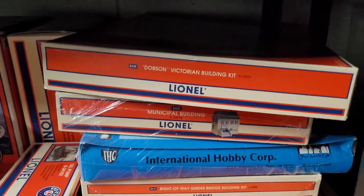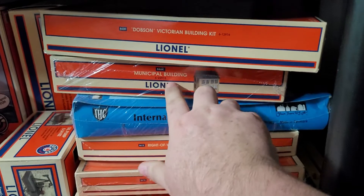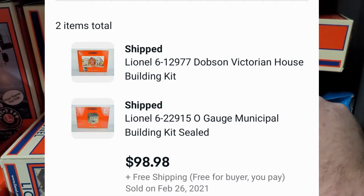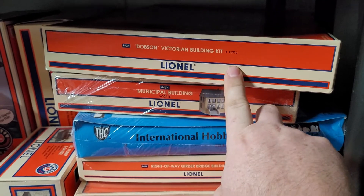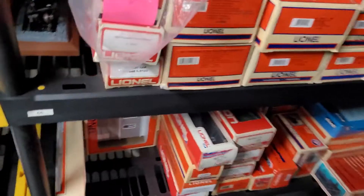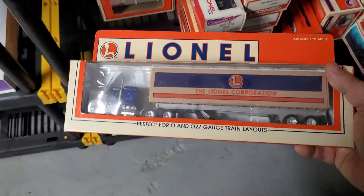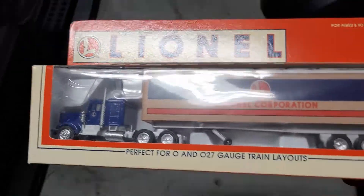Next up is a vintage Lionel Victorian building kit — sealed, sold for $49.99 free shipping. And a Lionel Municipal building kit — opened but not put together — sold for $48.99 free shipping. Both went to the same buyer. Also a Lionel tractor trailer in the box sold for $24.99 free shipping.